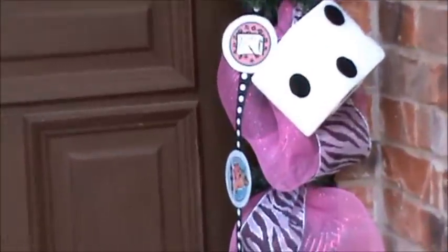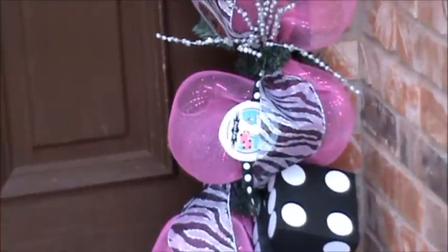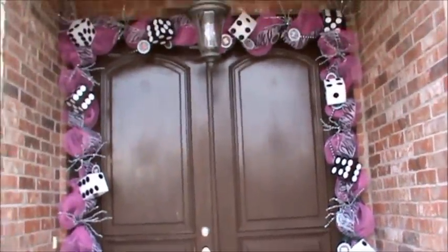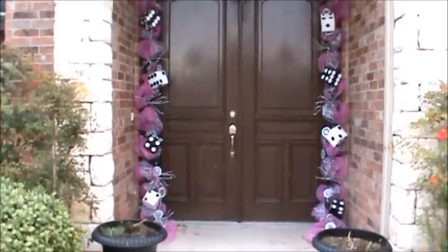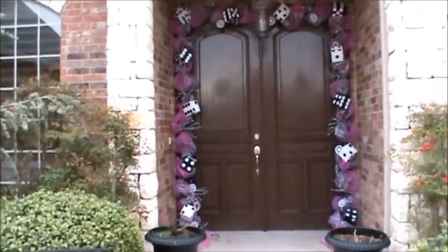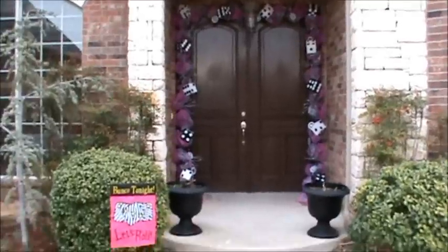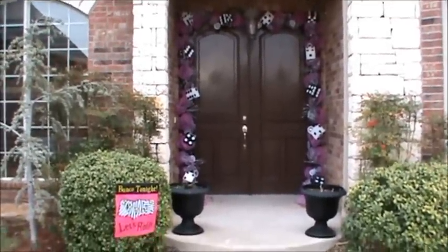So here it is — here's the garland. I hope you like it. It made the girls smile and giggle; they thought it was fun. We had a really good evening. And for the second month in a row, I was the biggest loser — I lost the most. 14 out of 18 games, which is pretty pathetic, but it was still a lot of fun.